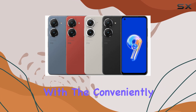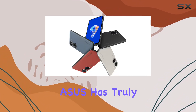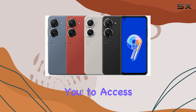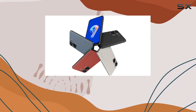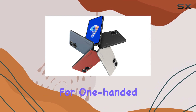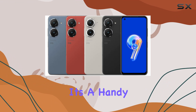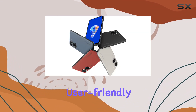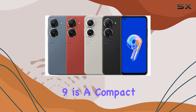Unlocking is a breeze with the conveniently located fingerprint sensor on the power button. Asus has truly banished the hassle, allowing you to access your device effortlessly. And let's not forget the ZenTouch multifunction button, adding a layer of convenience for one-handed use. From swiping gestures to media controls, it's a handy feature that complements the phone's user-friendly design.